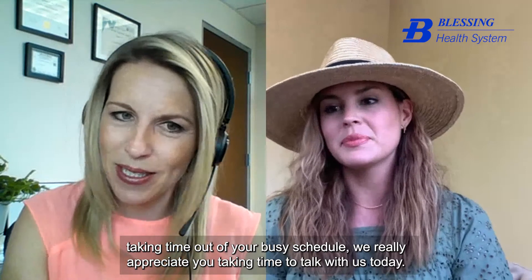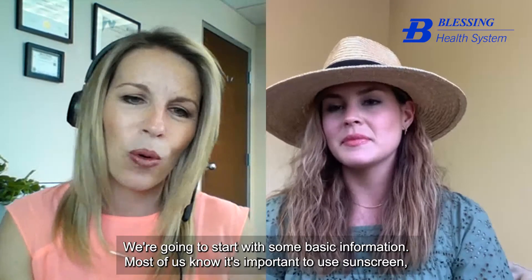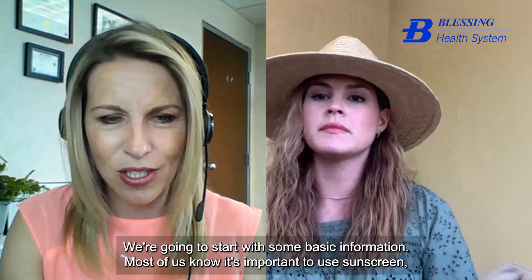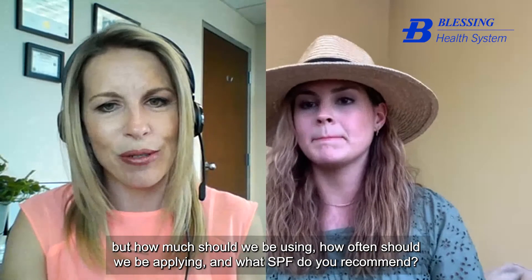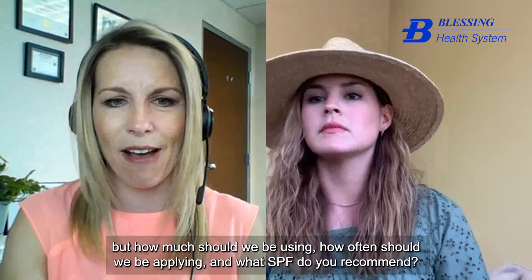Thank you so much for taking time out of your busy schedule. We're going to start with some basic information. Most of us know it's important to use sunscreen, but how much should we be using, how often should we be applying, and what SPF do you recommend?